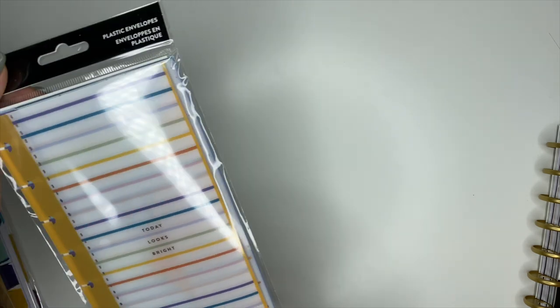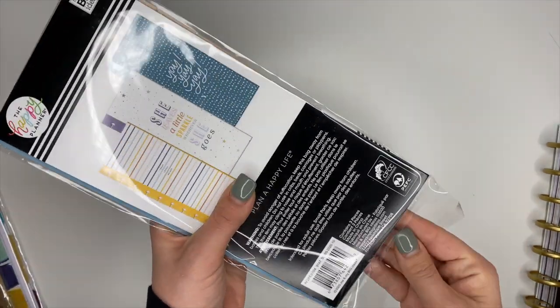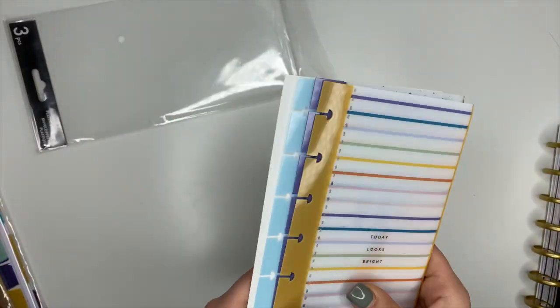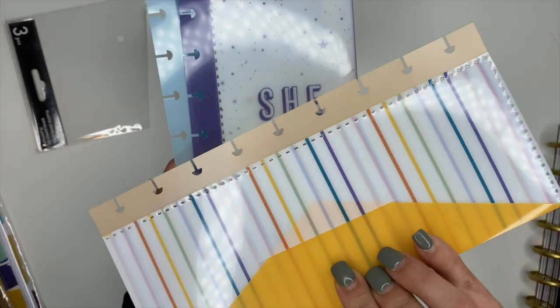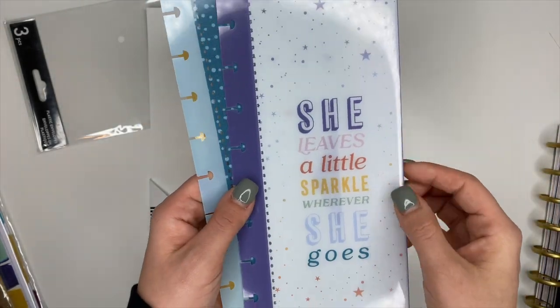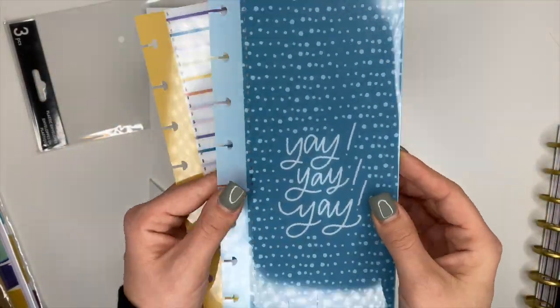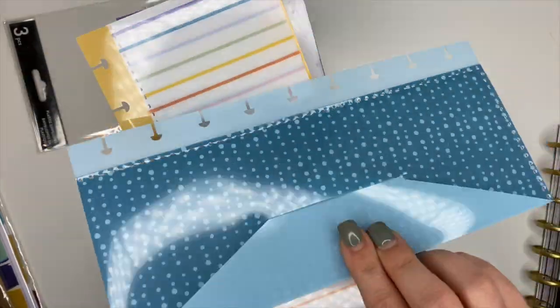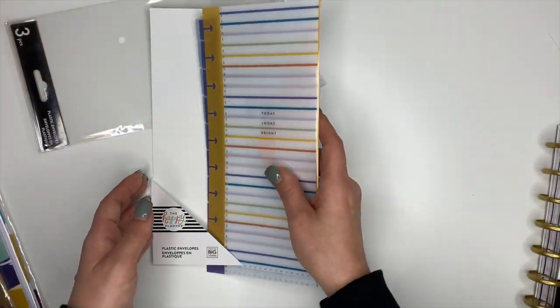Next we have some plastic envelopes. One says 'Today Looks Bright' with stripes, and another says 'She Leaves a Little Spark Wherever She Goes' with stars and purple. They are really cute little envelopes — you can use these for so many different things.